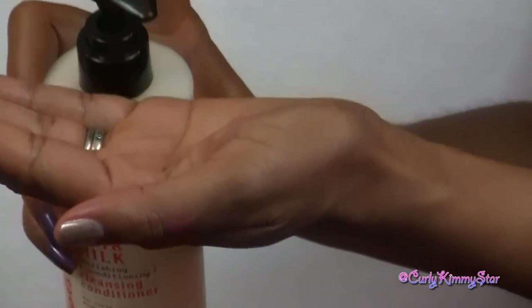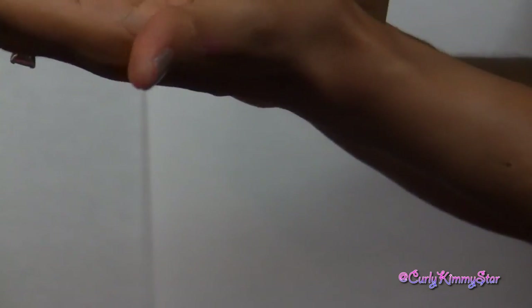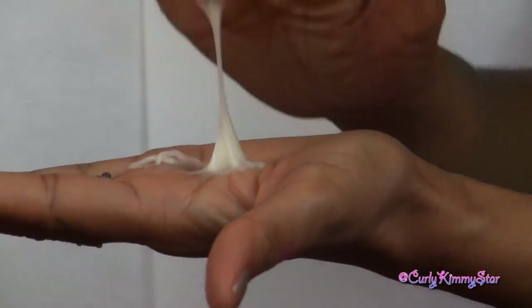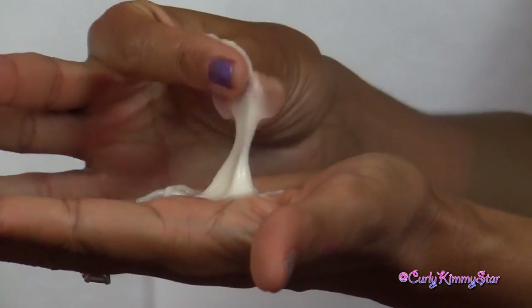I'm showing you what it looks like — it's a nice creamy cleansing conditioner. It actually feels really nice on your hair. I didn't detangle with it, but it has a nice slip, so you probably could if you like to detangle with your shampoo or co-wash. The consistency is really nice. It does say no sulfates, no parabens, petroleum, mineral oil, or artificial colors — but there are silicones in here. While I did like this, I wasn't in love with it. My hair seemed clean and felt nice when I was done.